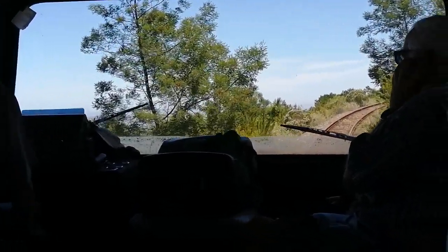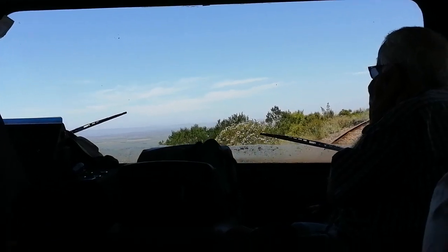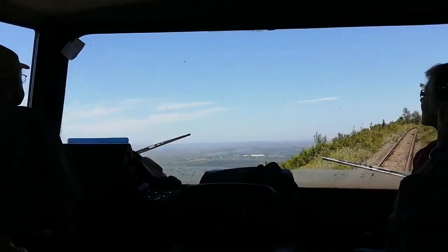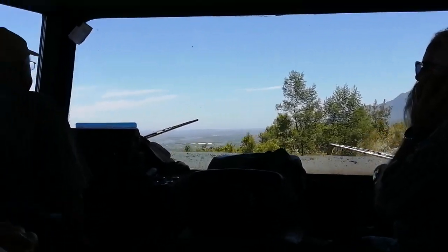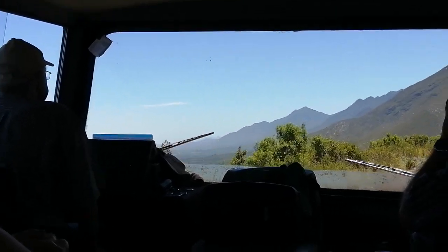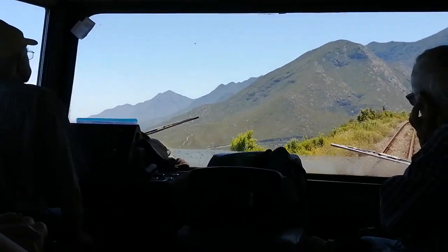When you look to the left there is no landscape. This is the way to the famous golf course, with all those white properties there to the left near George.